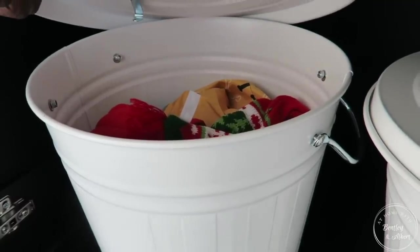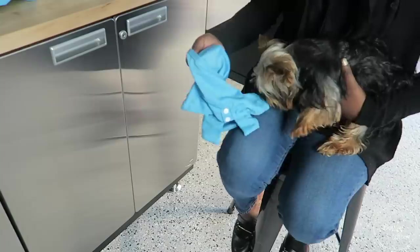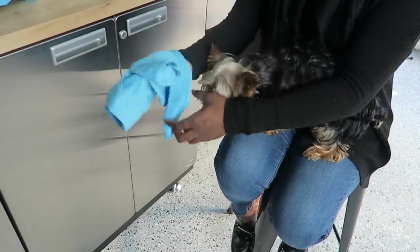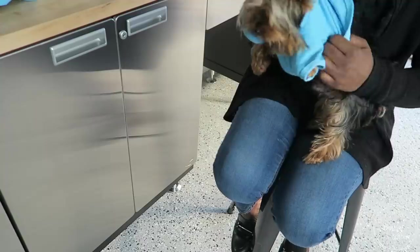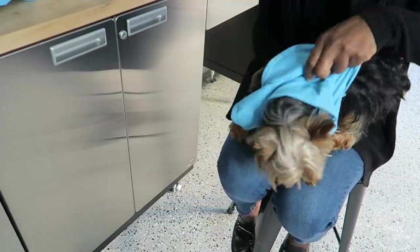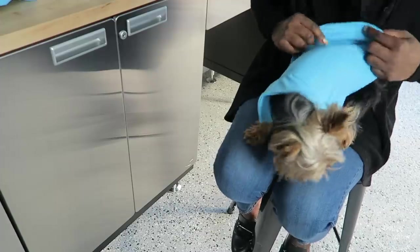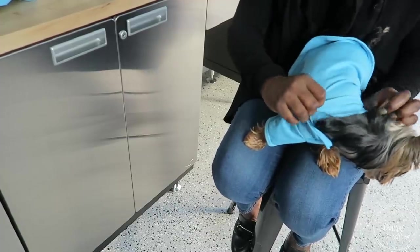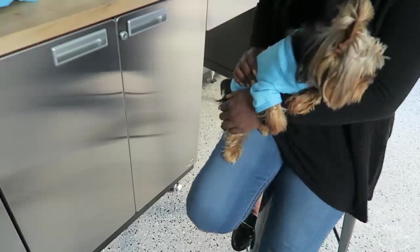Then it's time to get dressed. I go through their clothes bins — there's no rhyme or reason, the clothes are just tossed in, but it's easy to get to. If they're wearing clothes for the day — say it's cool out, we're going to the vet, or Bentley just wants to wear his little shirt — we'll put that on. Otherwise if they're going in the buff that day, they're good to go.